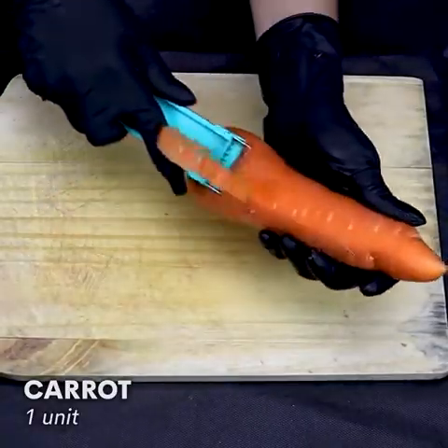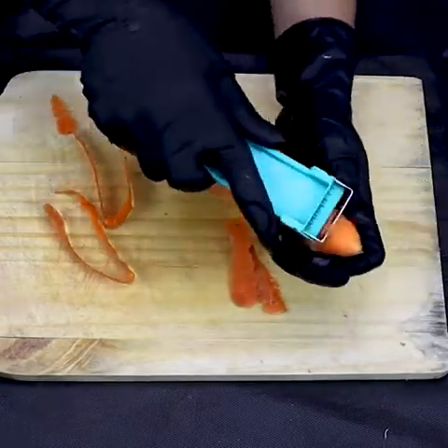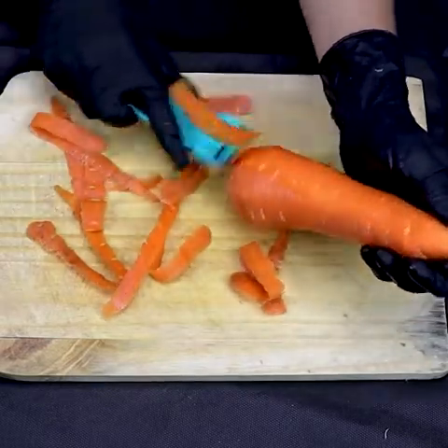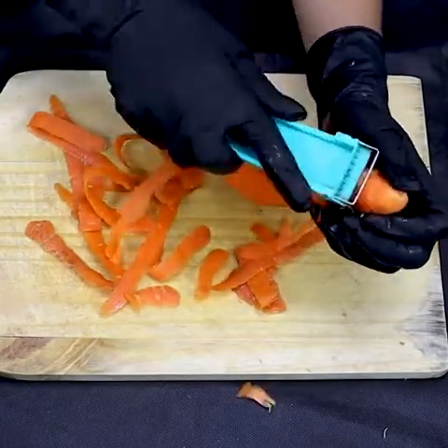Let's start by peeling one carrot and slicing it. Carrots are rich in vitamin A, which can improve the body's anti-inflammatory response due to its antioxidant effect. In addition, it stimulates defense cells, helping to strengthen the immune system.